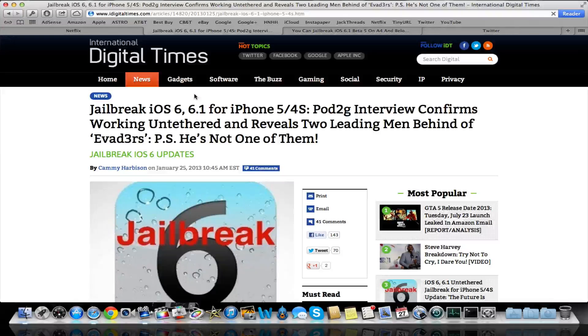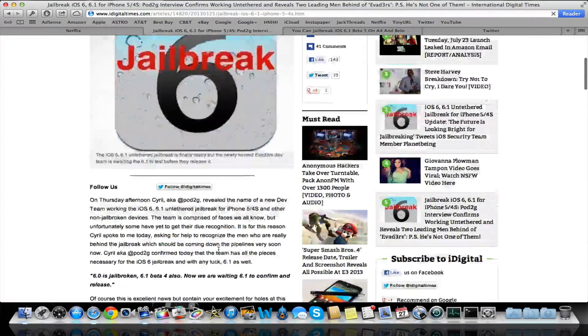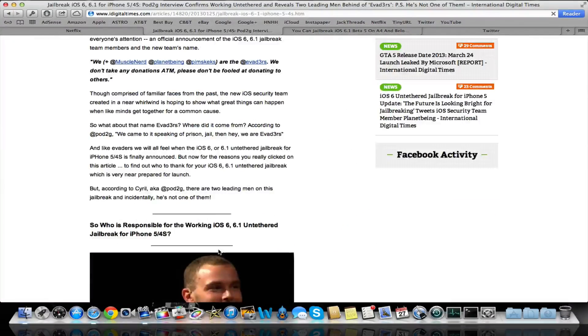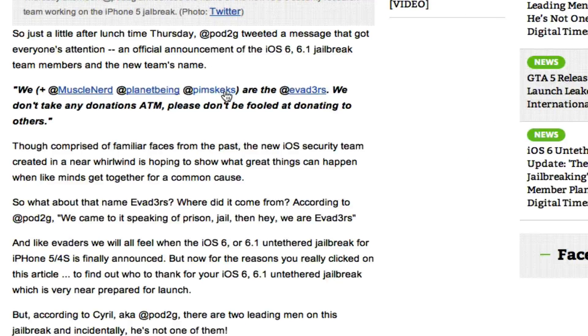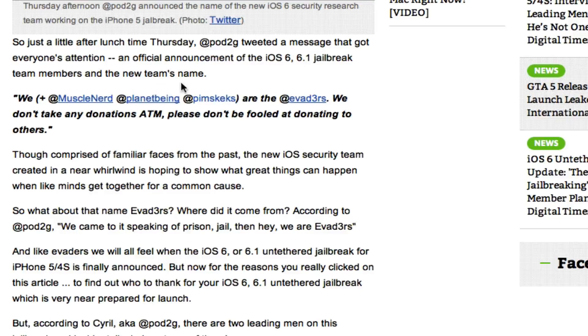This first post talks about Pod2G and an interview they had, and where all the progress has come from. So apparently there are actually two people besides Pod2G that are the main people that worked on the jailbreak and found everything. Those two people are, if we scroll down here, PlanetBean and PimSkex. MuscleNerd is in here too, but I'm not exactly sure what he did. But PlanetBean and PimSkex are the main people that had all the progress on the jailbreak.